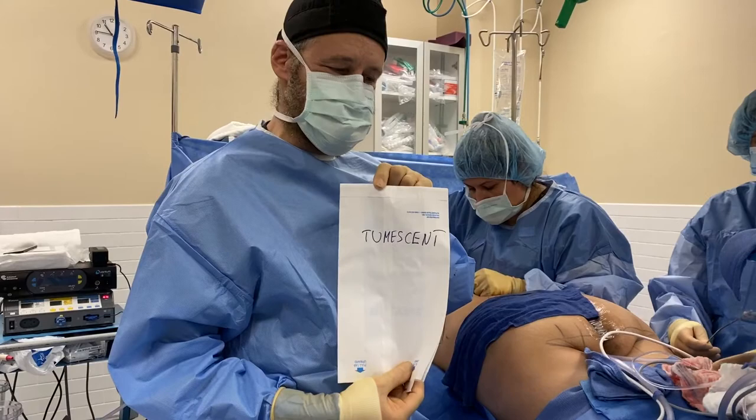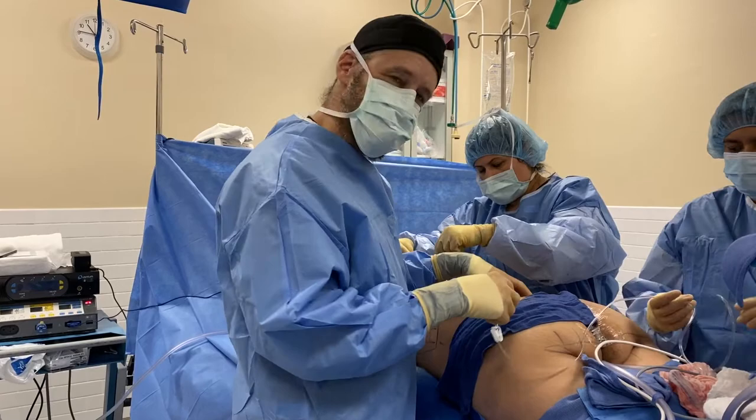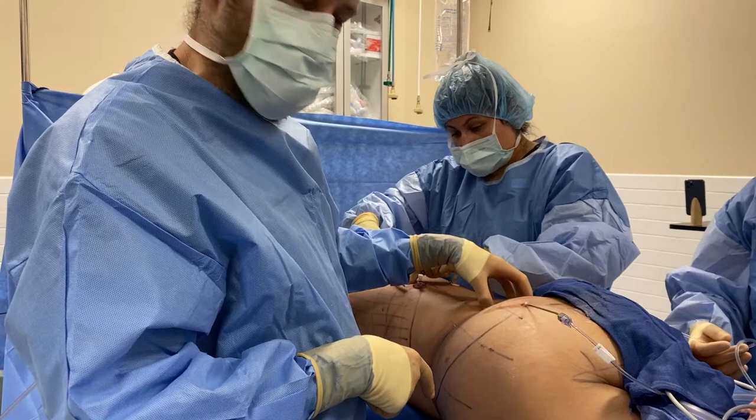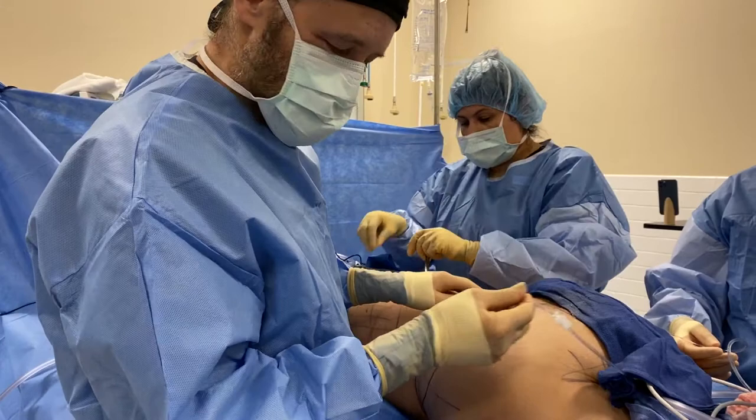The first thing I'm going to do is inject tumescent solution. Tumescent solution will numb up the area and minimize the bleeding. The first area I'm targeting is the lower back, where the illegally injected silicone has migrated upward, causing localized pain, a lot of scar tissue, and low back pain. I'll inject the tumescent solution to get this area nice and ready.